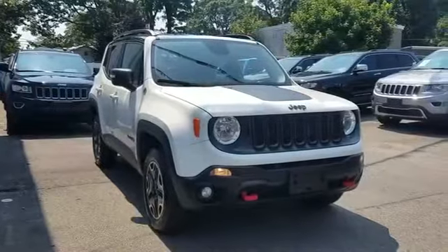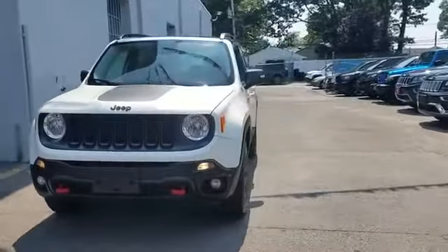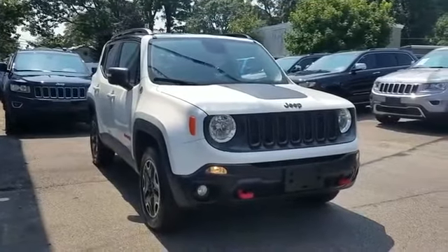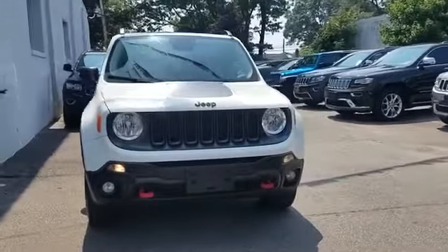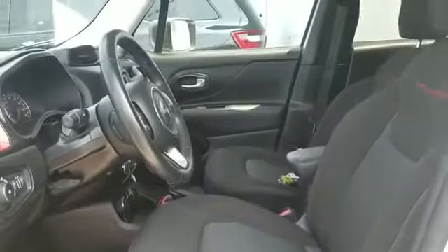2016 Jeep Renegade with less than 39,000 miles on the odometer. This SUV offers space as well as power and performance. You'll absolutely love all of the included premium features such as side view mirrors with turn signals and backup camera.